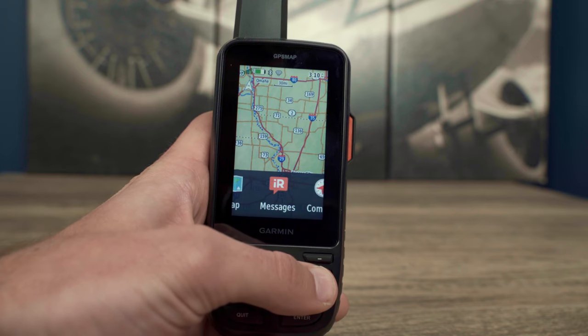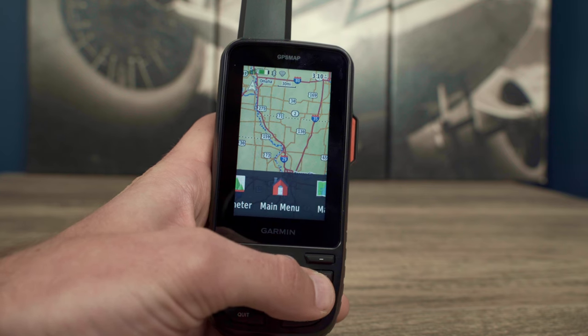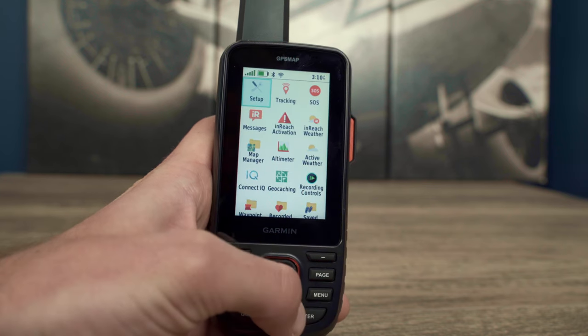We've also made a subtle change to the user interface. Not only will you see a ribbon across the bottom of the screen, allowing you to scroll through pages quickly and easily, but we've also reduced the number of icons in the main menu.